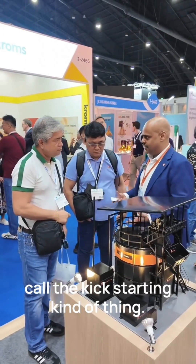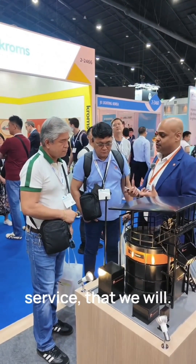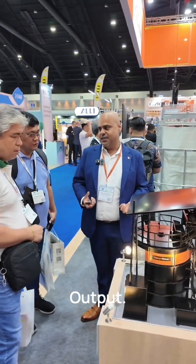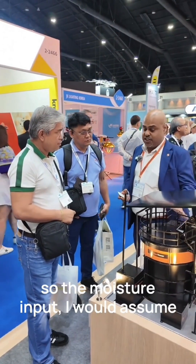What we do is what they call a kick-starting process. We will provide that service — we start with sawdust to cultivate the bacteria inside. Then every day you input your seven tons and you get three tons output.